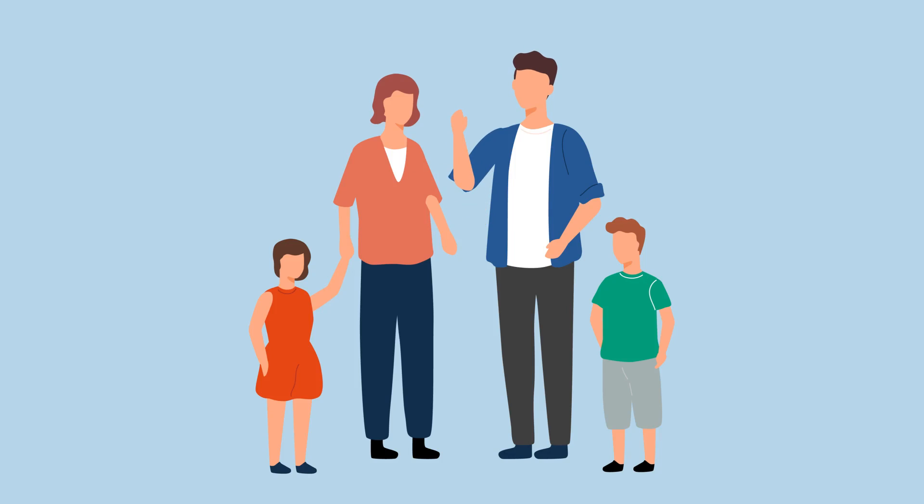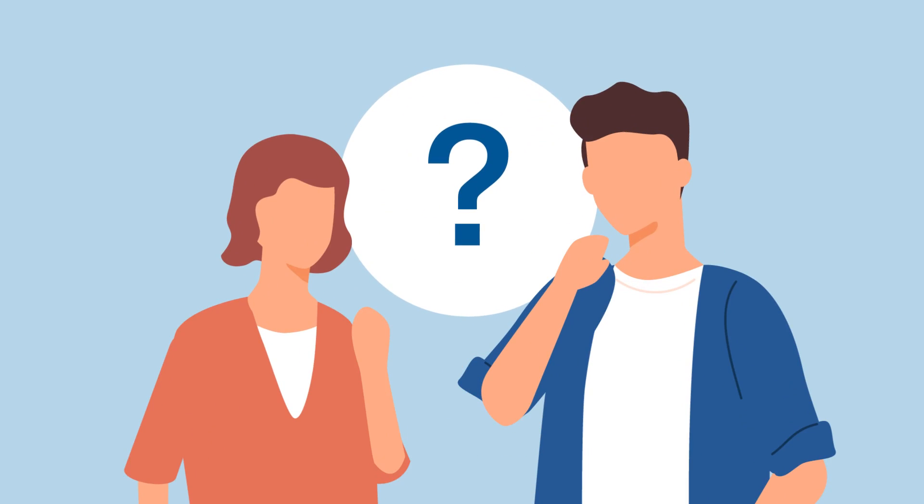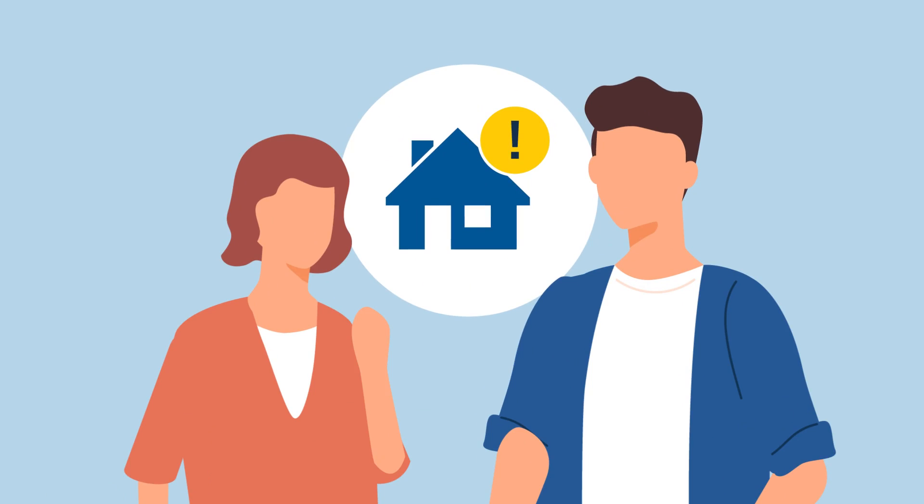Meet Jim and Kate. With a growing family, they decided to move house and are now looking for the best deal on their home insurance. But it's all so confusing. Sound familiar? Here are our top tips that every home insurance customer should know.